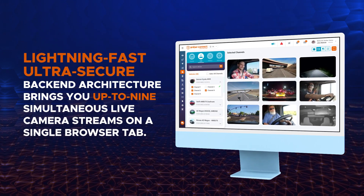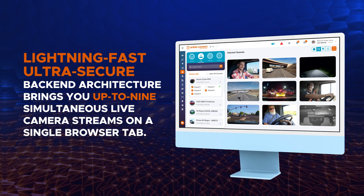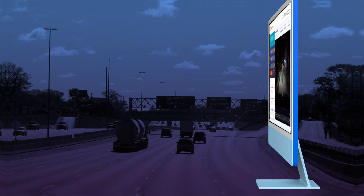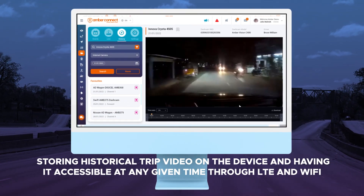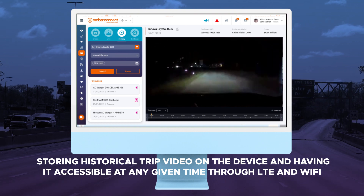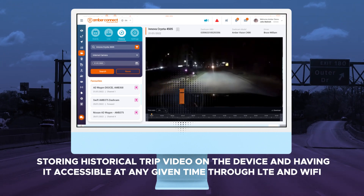Our lightning-fast and ultra-secure back-end architecture brings you up to nine simultaneous live camera streams on a single browser tab. It finds a perfect balance between operational cost and valuable features by storing historical trip video on the device, accessible at any given time through LTE and Wi-Fi.